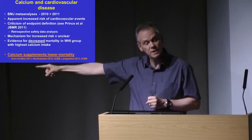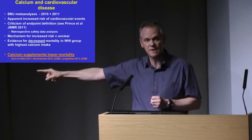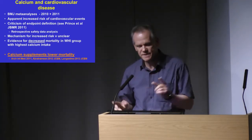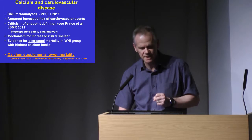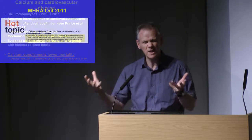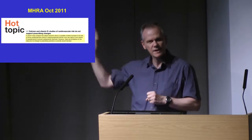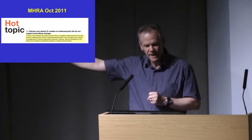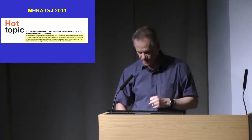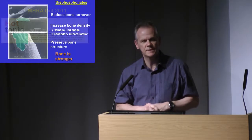The bottom line is that we have much more convincing evidence that calcium supplements overall are associated with reduced mortality — that's a very consistent finding — than any evidence of increased cardiovascular risk. It's not just me saying that. The MHRA have also issued a statement — it's on the website — stating that the studies of cardiovascular risk do not support prescribing changes. So it's still important to use combined calcium and vitamin D as first-line treatment in the frail elderly to reduce their risk of hip and other non-vertebral fractures.